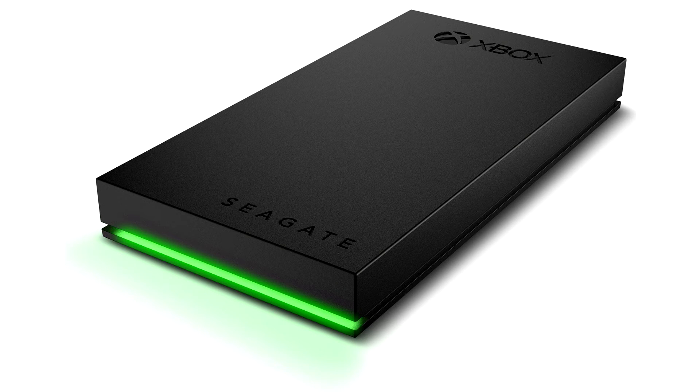With a bold, refined design and a built-in Xbox green LED bar that illuminates the gaming center, Game Drive for Xbox SSD complements the modern generation of gaming consoles.